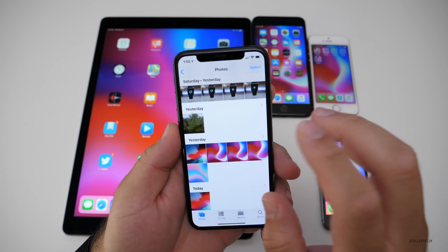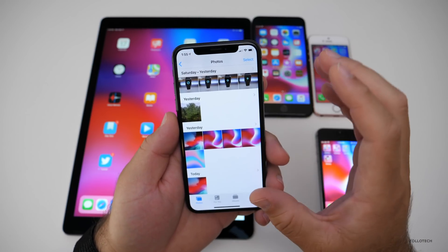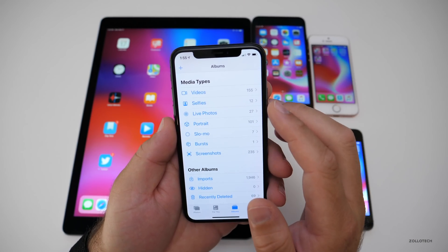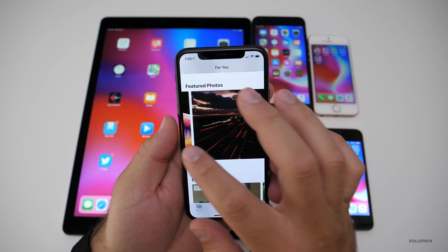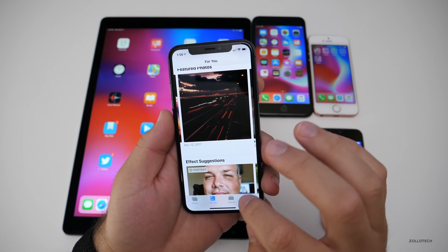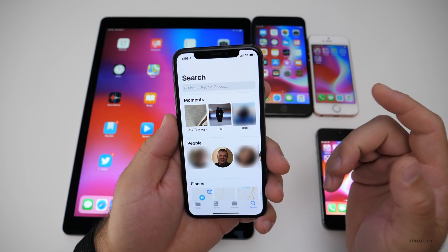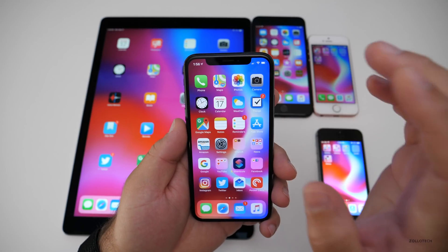Photos has been updated. They've changed the albums and brought a lot of features in — it has a new design for the albums tab. At the bottom you've got Media Types, and if you don't have any of a given type, they won't show up. There's also a new For You section with featured photos and suggestions. Better photo search lets you look for places and people, and you can search for more than one thing at once — for example, a person in a specific place, or photos taken in fall or autumn. It's really nice.